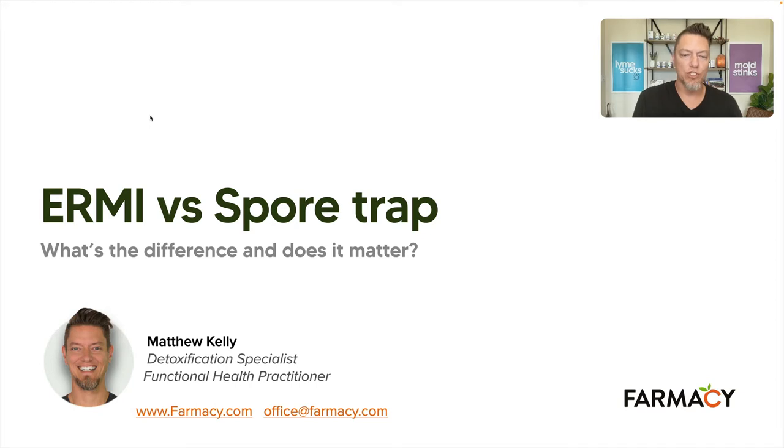So: ERMI versus spore trap — what's the difference and does it matter? Spoiler alert: there is a difference and it does matter. Because like with Lyme disease testing, the only thing worse than not testing is using an inferior lab or test that throws you off the trail — giving you false or negative results when you shouldn't have. That's what you're going to find when I explain the difference between an ERMI and air quality testing.